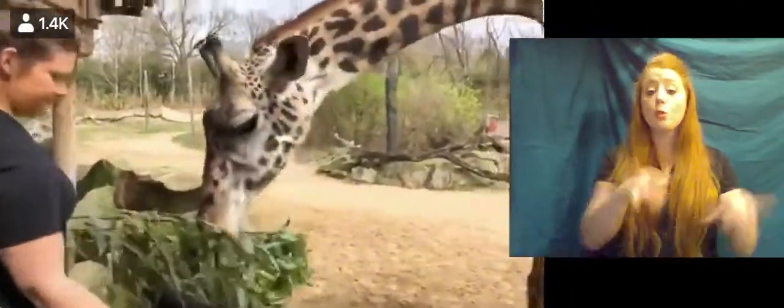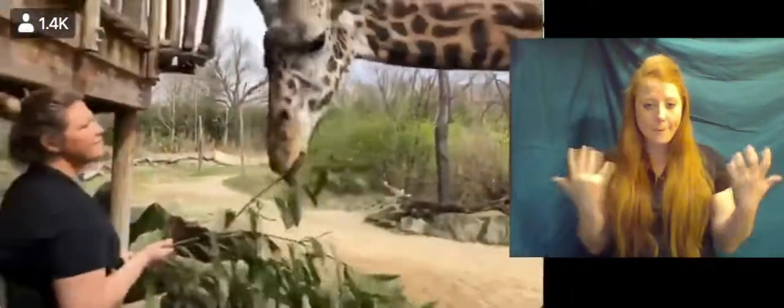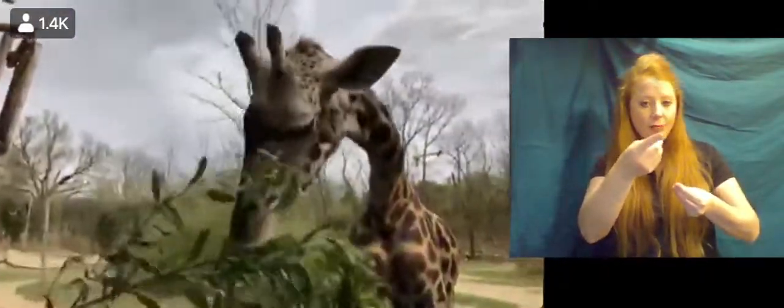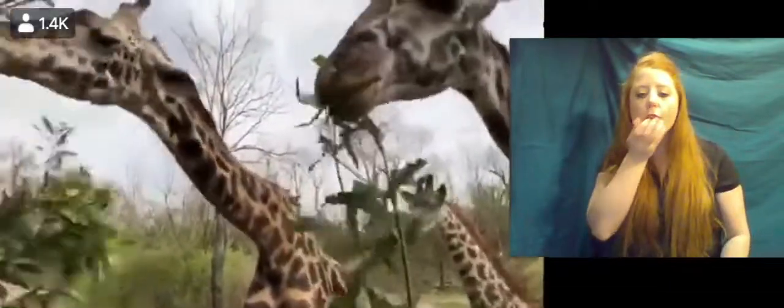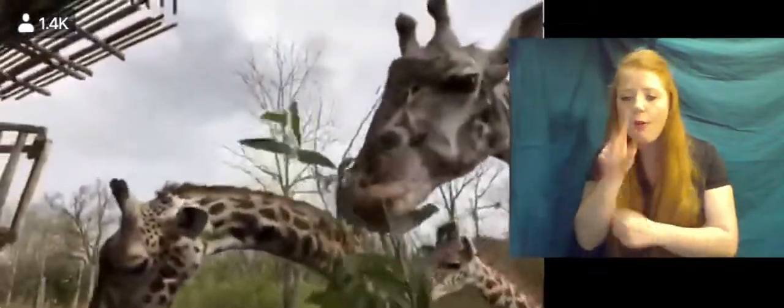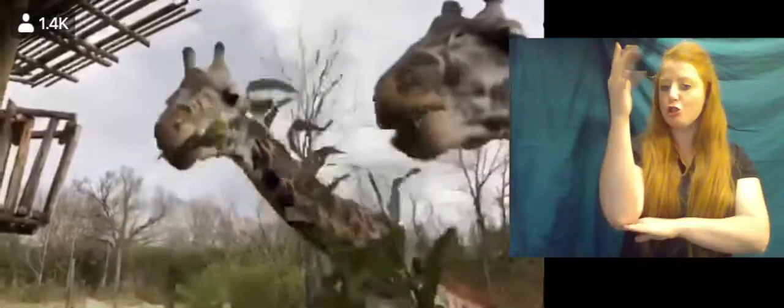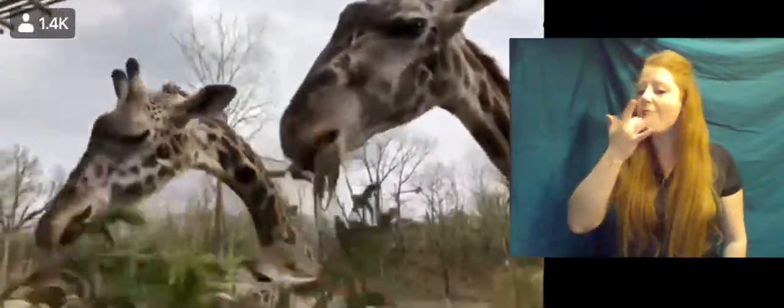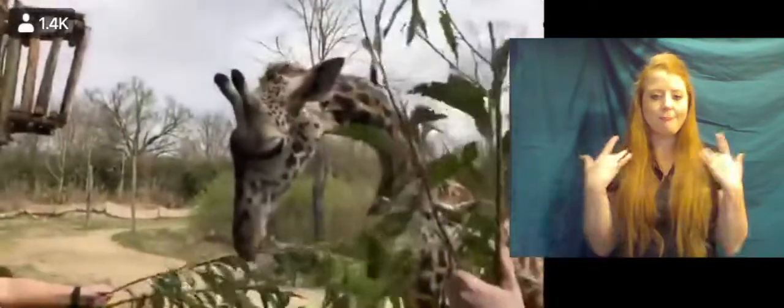A common question we get about giraffes — as you can see, we are feeding them browse. What do giraffes eat? In the wild, these guys are browsers, meaning they eat mostly trees and bushes as opposed to grazers like a zebra or a rhino that would eat grass. What they're eating right now is acacia, which is actually their favorite that they get here at the zoo, and it's also what they eat naturally in the wild.